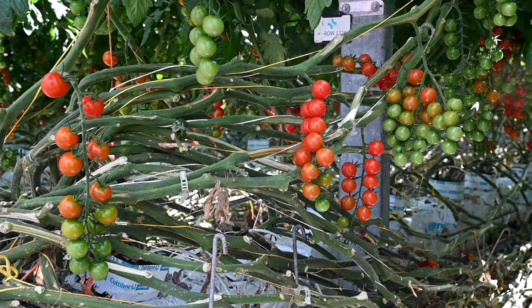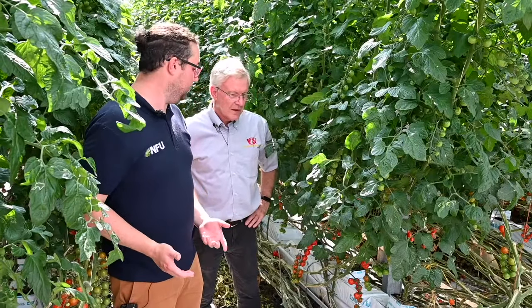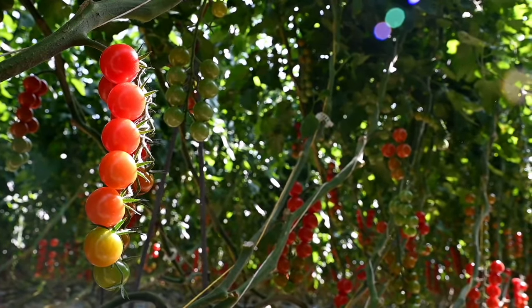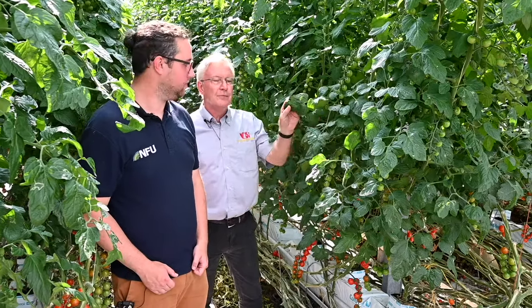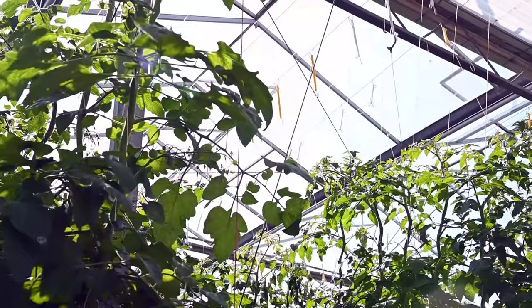Now Gary, these tomatoes look absolutely amazing. What do you need to grow the perfect tomato? Well, for a start you need decent sunlight and we've certainly got that in abundance today. We need water - everything needs water. It needs CO2, so it needs carbon dioxide, and it needs the green from these leaves in order to produce these tomatoes that you see here.